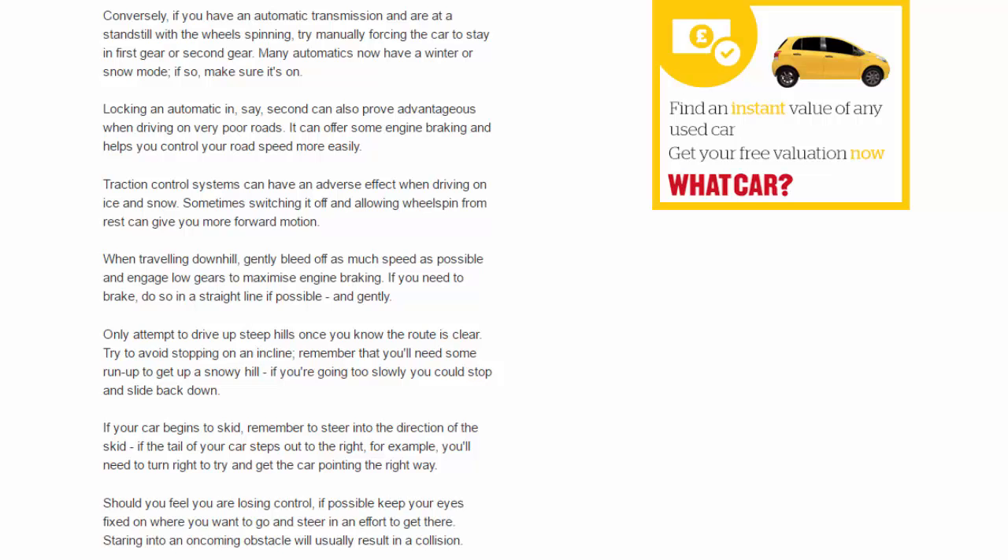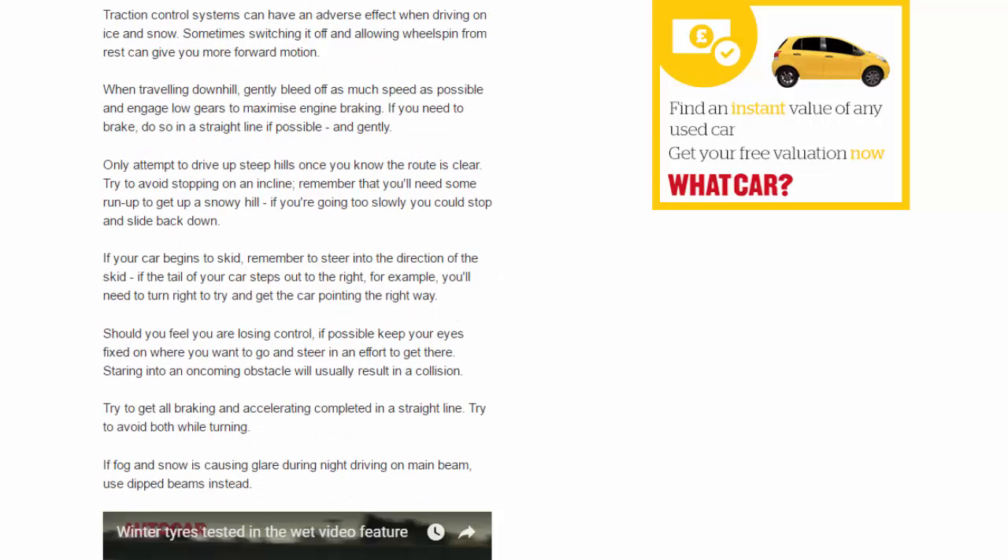If you need to brake, do so in a straight line if possible, and gently. Only attempt to drive up steep hills once you know the route is clear. Try to avoid stopping on an incline — remember that you'll need some run-up to get up a snowy hill; if you're going too slowly, you could stop and slide back down.